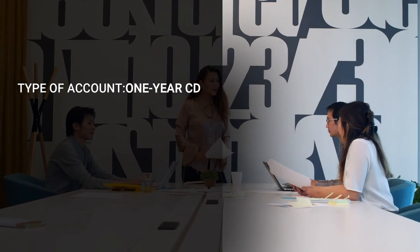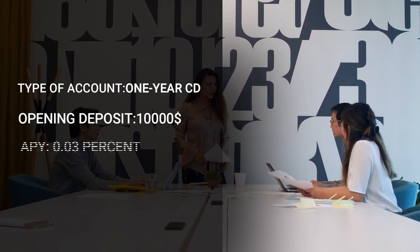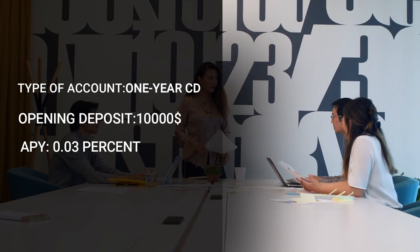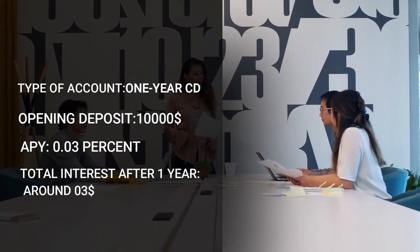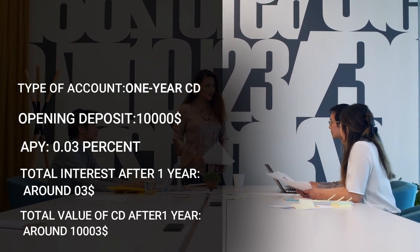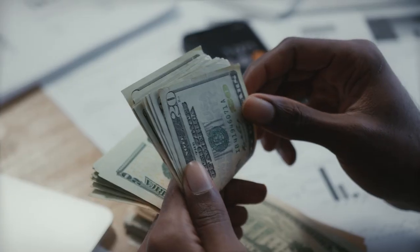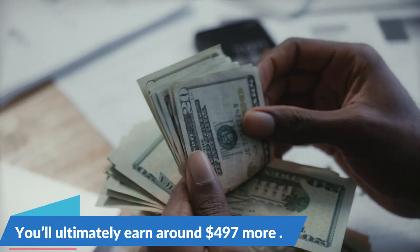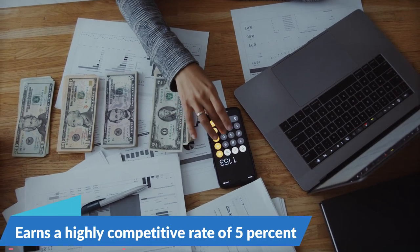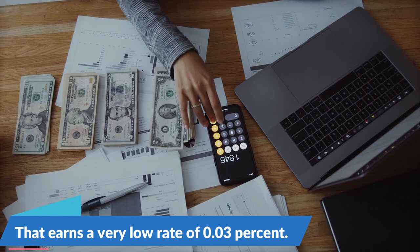At 0.03% APY with a $10,000 opening deposit, total interest after 1 year is around $3, bringing the total value of the CD to around $10,003. When you put $10,000 into a 1-year CD, you'll ultimately earn around $497 more by going with one that earns a highly competitive rate of 5% over one that earns a very low rate of 0.03%.